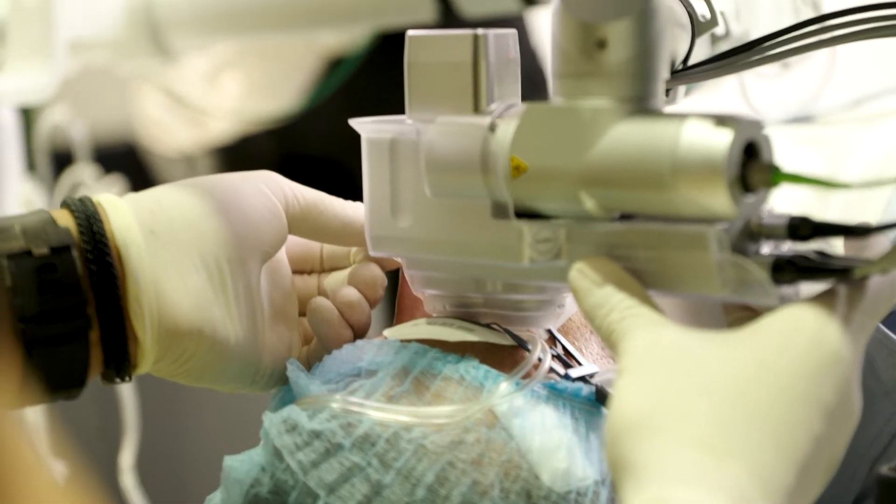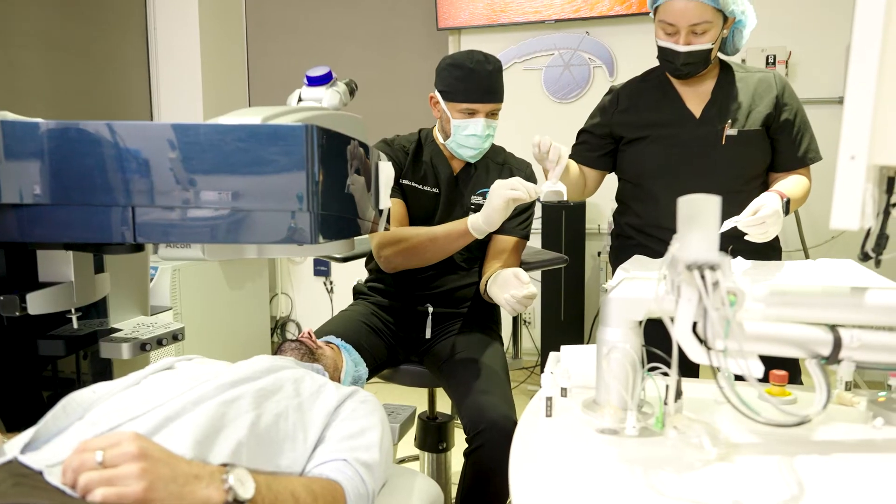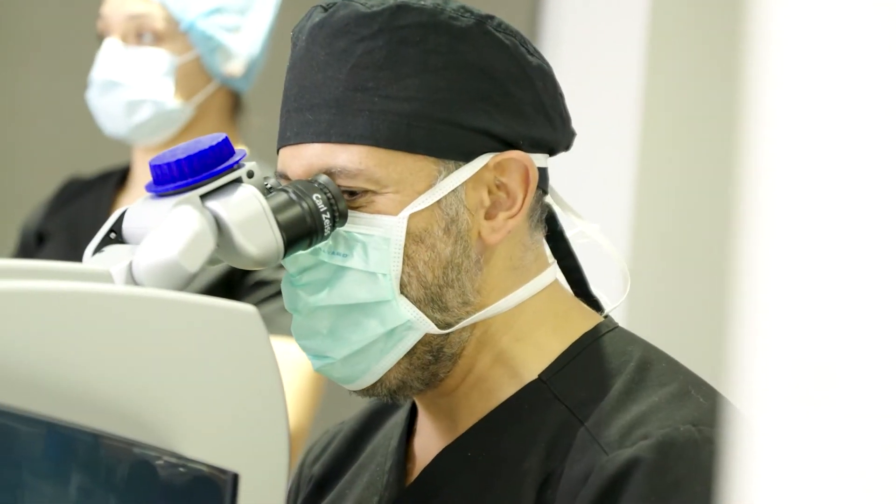With the Zemer we actually tell the machine where to bring the flap, so it's always going to be perfectly centered around the cornea edge to edge. If you have big pupils, the whole cornea is treated so you don't get halos at night.